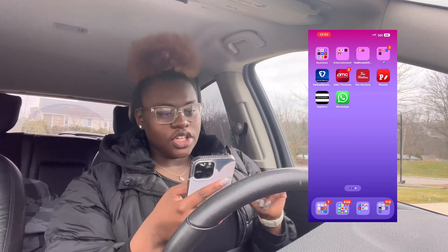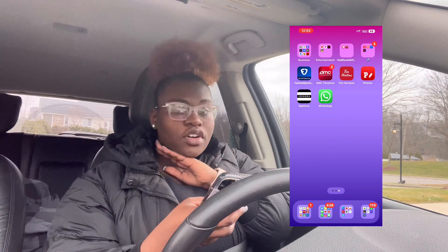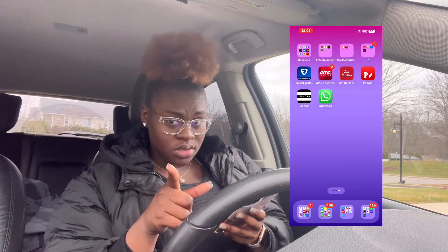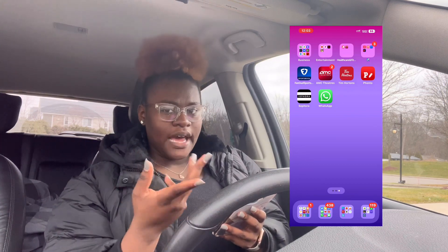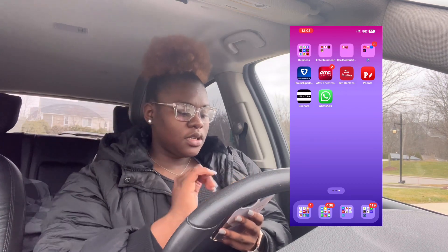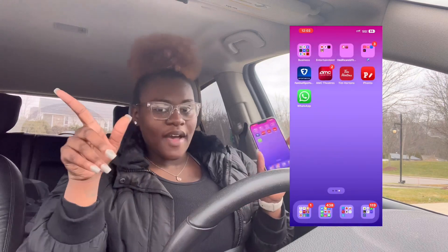Then I have AMC Theaters — that's a theater we go watch movies at. I have points and stuff on there. Tim Hortons — y'all know I love my coffee, Timmy Ho's gonna do it fine. Fonto — that's where I put the fonts on my thumbnails. Sephora — honestly I only downloaded it for the Black Friday thing. I'm gonna delete it because I don't wear makeup. And then WhatsApp because that's what I use to communicate with all of my vendors.